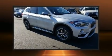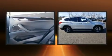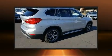Climb inside the 2019 BMW X1. With less than 20,000 miles on the odometer, this four-door sport utility vehicle prioritizes comfort, safety, and convenience.